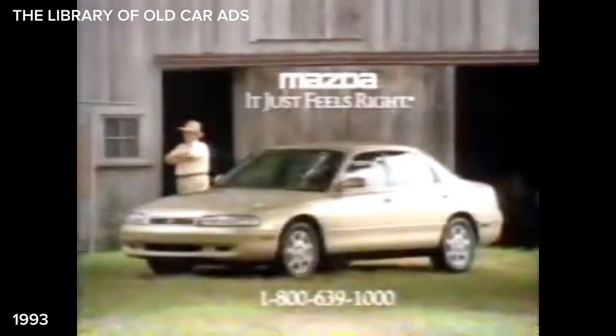Mazda gives the 626 an affordable price. So go ahead and buy all you want. That's all right. We'll make more. Mazda, it just feels right.